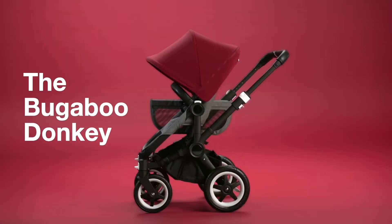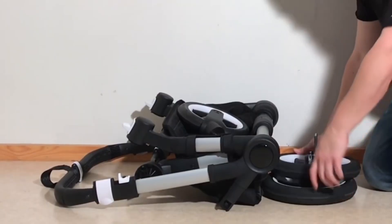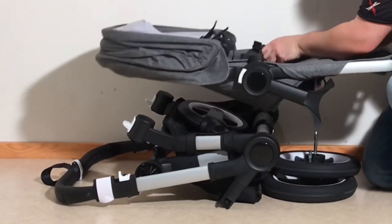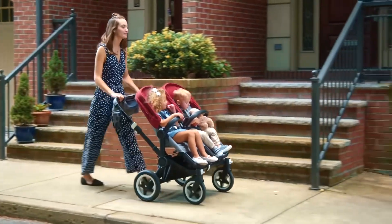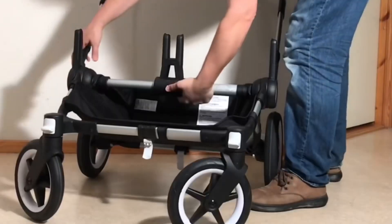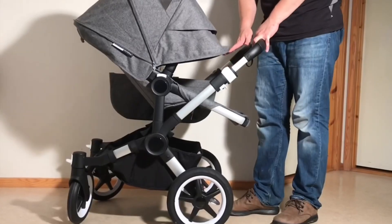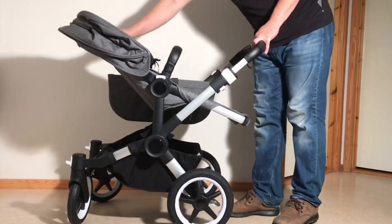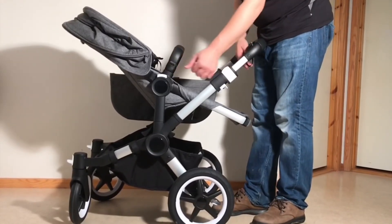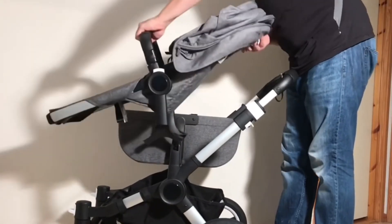Beginning with the Bugaboo Donkey, which weighs roughly 17 kilos in its twin form, and which, when folded down as compactly as possible, measures 91 by 60 by 24 centimeters. The Donkey is one of the most luxurious and multifunctional side-by-side strollers on the market, with its ability to shrink horizontally into mono mode, a smooth easiness that exceeds the majority of other side-by-side strollers in terms of combining or swapping between bassinets, car seats, and the model's bucket seats, and its most important feature — the simple fact that its seats are reversible.